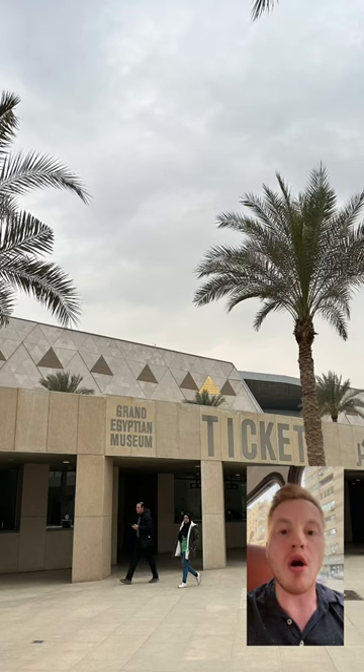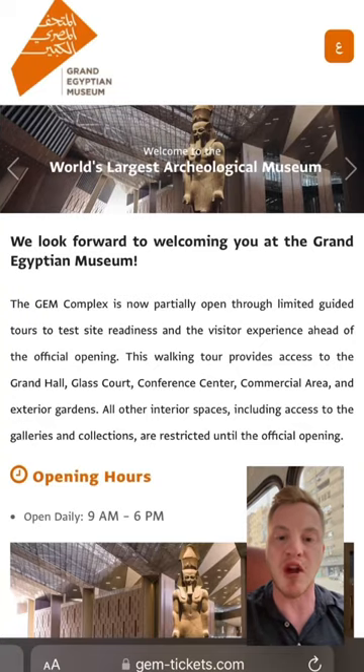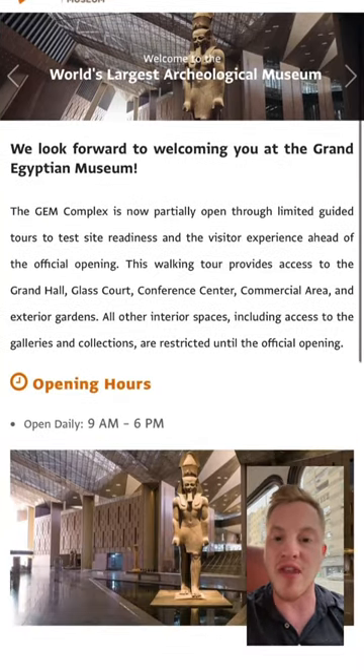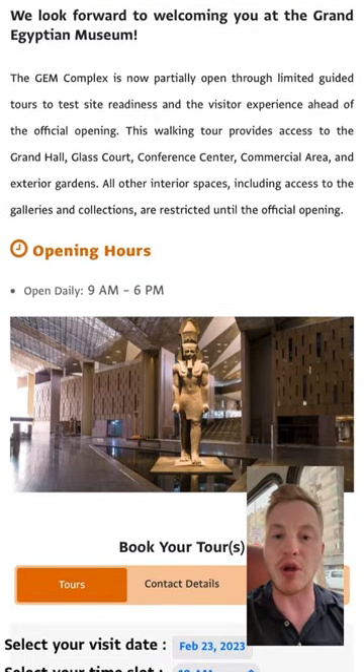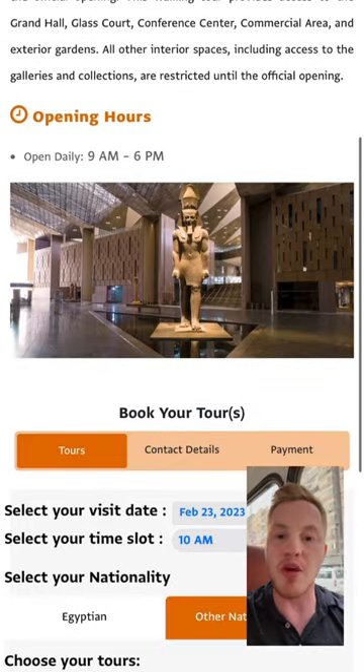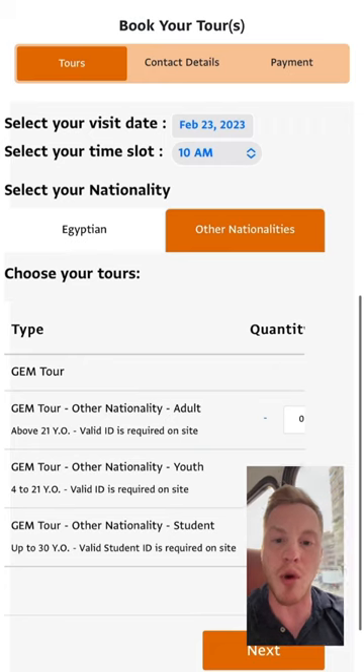The Great Hall is still really the only main thing that's open that has ancient Egyptian artifacts, so you can't see the rest of the galleries yet, you can't go to the Tutankhamun Gallery yet. But if people are coming to Egypt just once, this would be a great chance to at least say that you've been to the largest archaeological museum in the world.